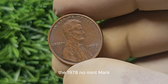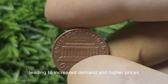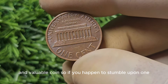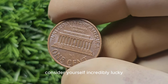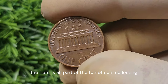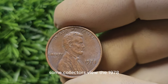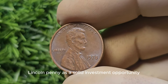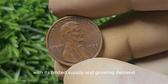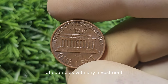The 1978 No Mint Mark Lincoln Penny has gained popularity among collectors in recent years, leading to increased demand and higher prices. It's not every day that you come across such a rare and valuable coin, so if you happen to stumble upon one, consider yourself incredibly lucky. The thrill of the hunt is all part of the fun of coin collecting, and finding a treasure like this can be a once-in-a-lifetime experience. Some collectors view it as a solid investment opportunity, with its limited supply and growing demand making future appreciation enticing.